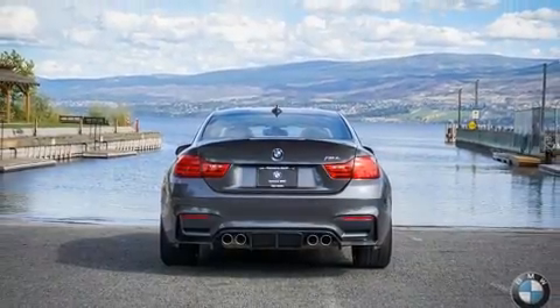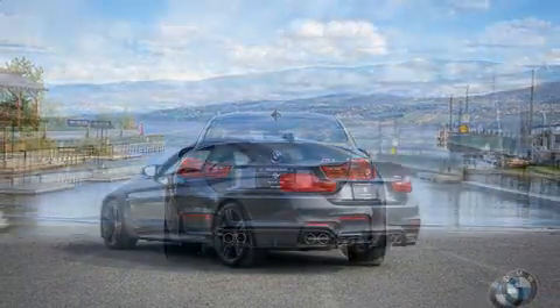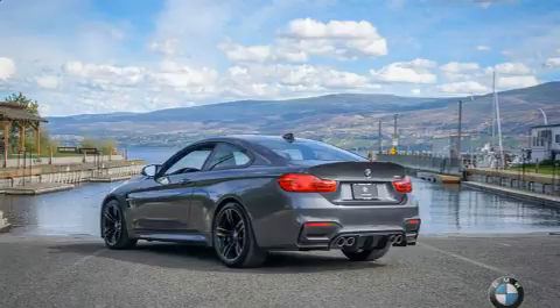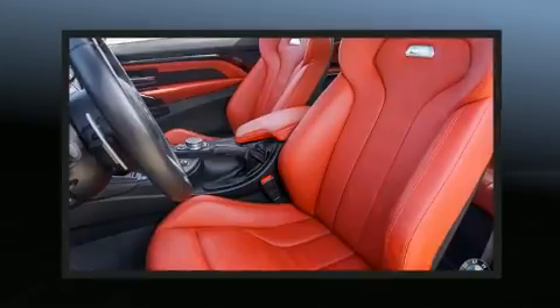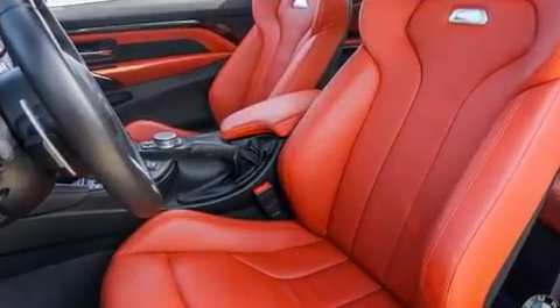A wealth of standard features means that you no longer have to sacrifice, like power windows, mirrors and seats, automatic dimming door mirrors, heated seats, front and rear air conditioning, and leather upholstery.